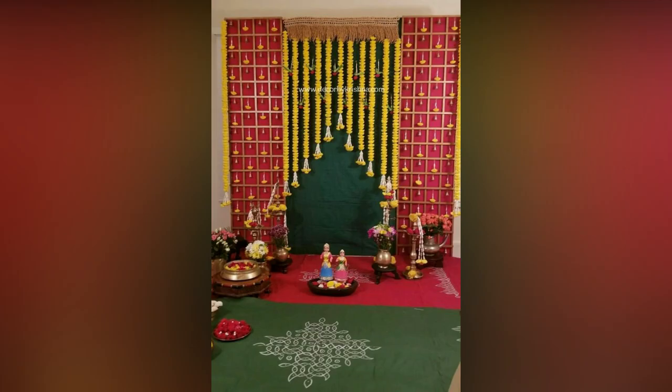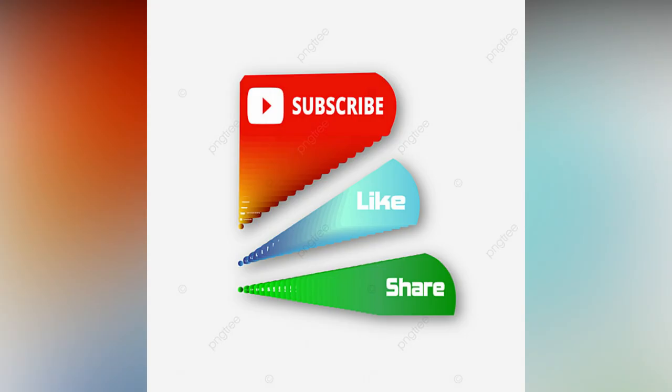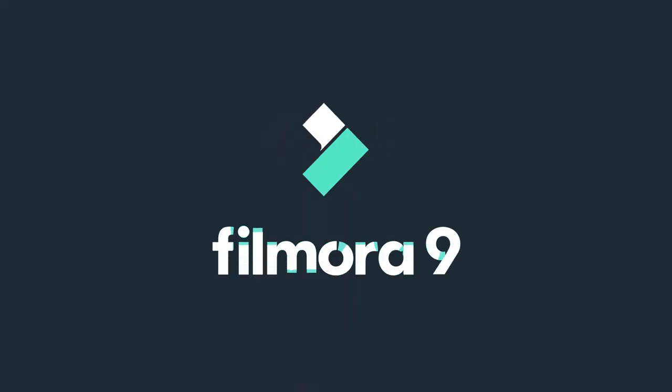If you like the video, please like and share. For more updates, consider subscribing. Thank you.